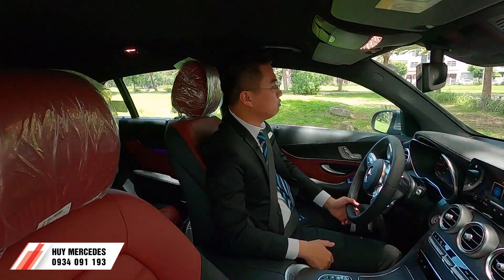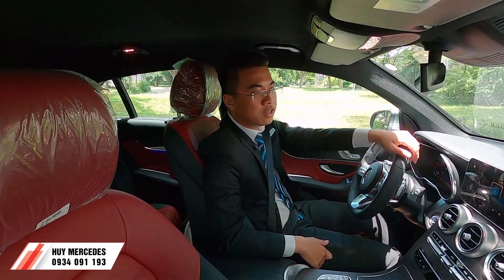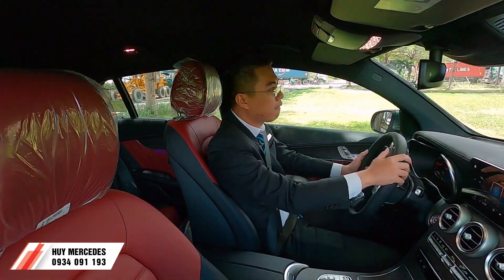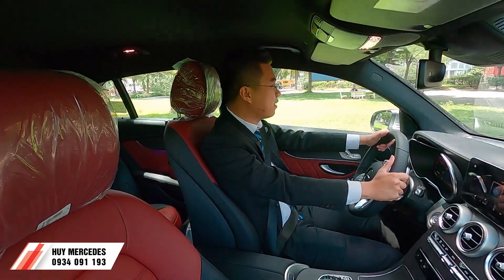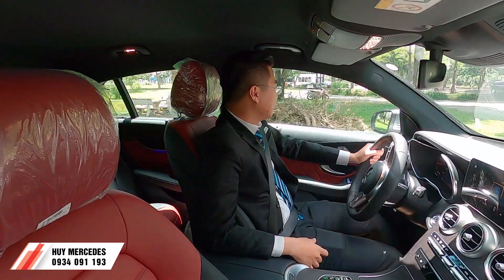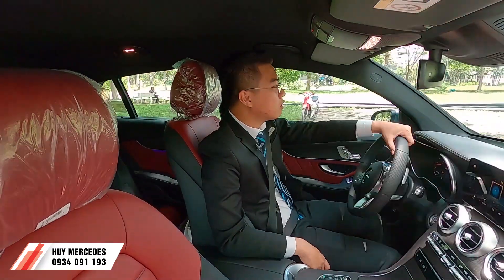Chiếc xe này hội tụ những yếu tố: thứ nhất là thực dụng - gầm cao; thứ hai là thể thao và thời trang do dáng xe coupe. Bây giờ chúng ta thử tăng tốc. Rất là bốc! Xe tăng áp kép nên giảm độ trễ trên ga, làm xe bốc hơn.